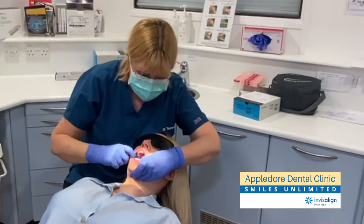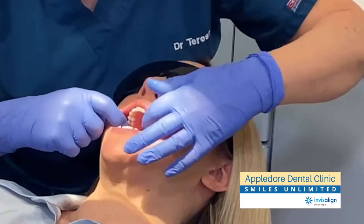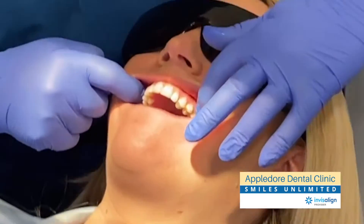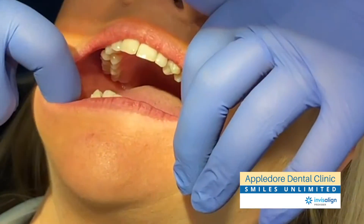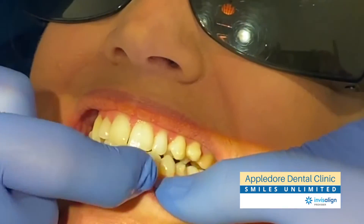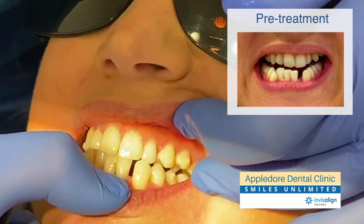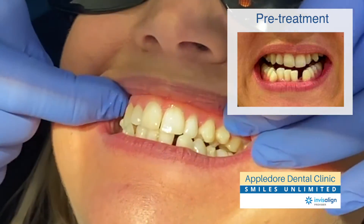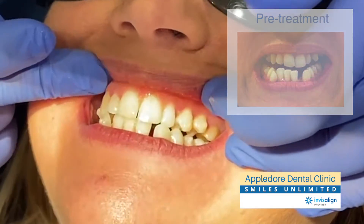We've got about two and a half millimetres left on that gap, and the canine is turning around nicely and your gap on the top is closing. Close your teeth together — we still want to see this canine coming in a bit more, and I think we'll start to see that in the next few aligners. You've got quite a few teeth to come forward which will then close that space you're getting at the front.